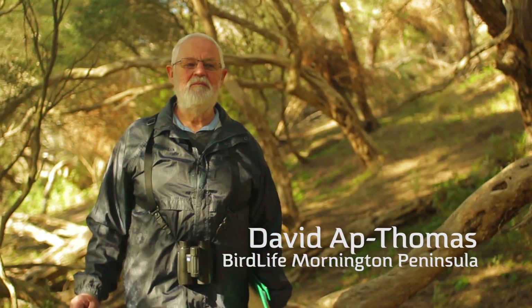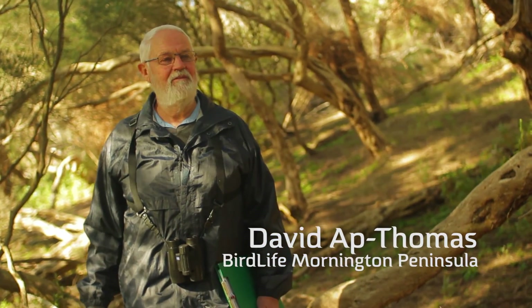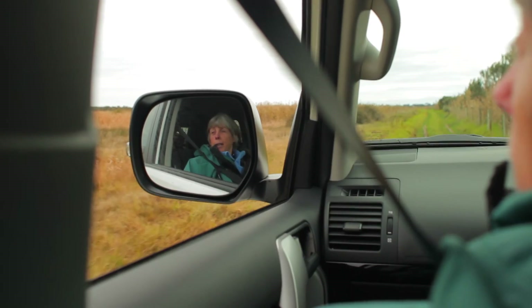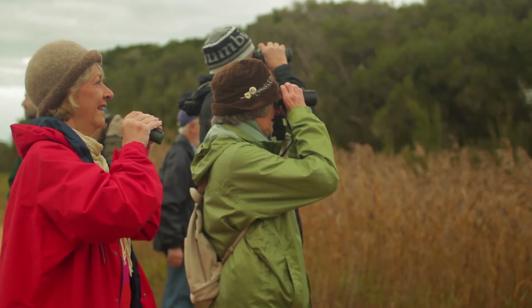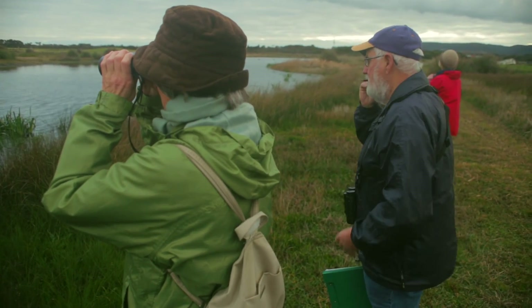I'm David App Thomas. I've been bird watching forever and I'm in charge of this survey at Tukuruk. The purpose of the survey is to find out what birds are present, their populations and the habitats that they live in.